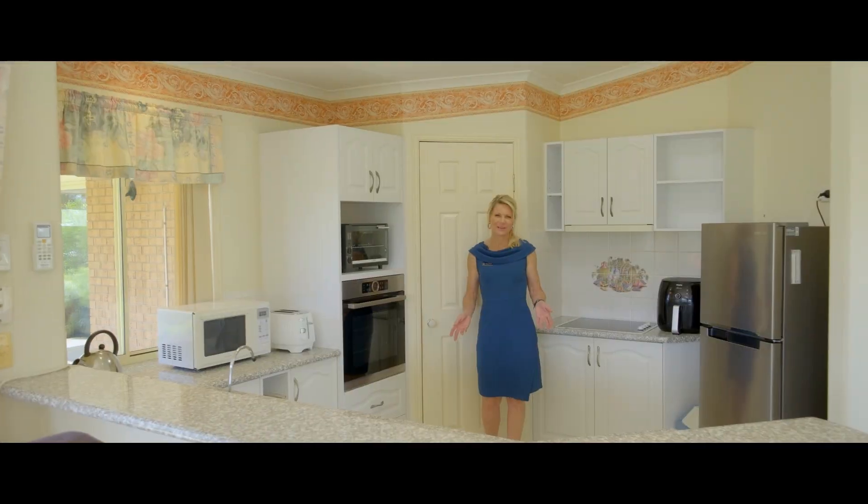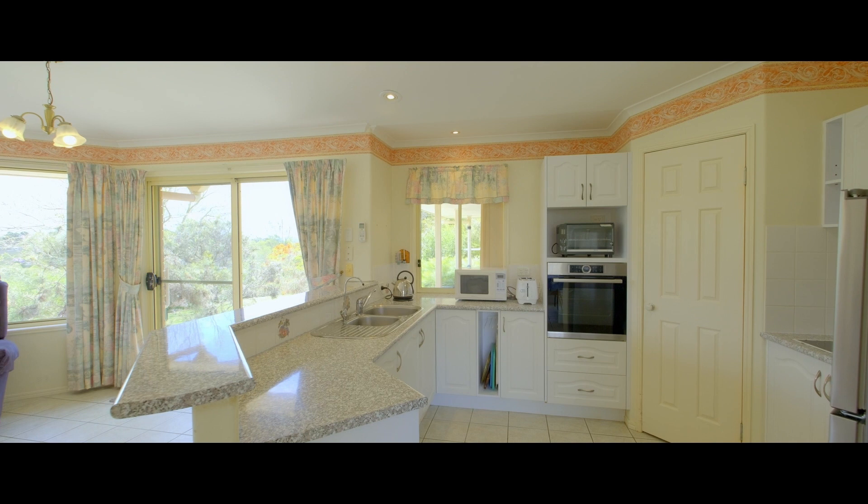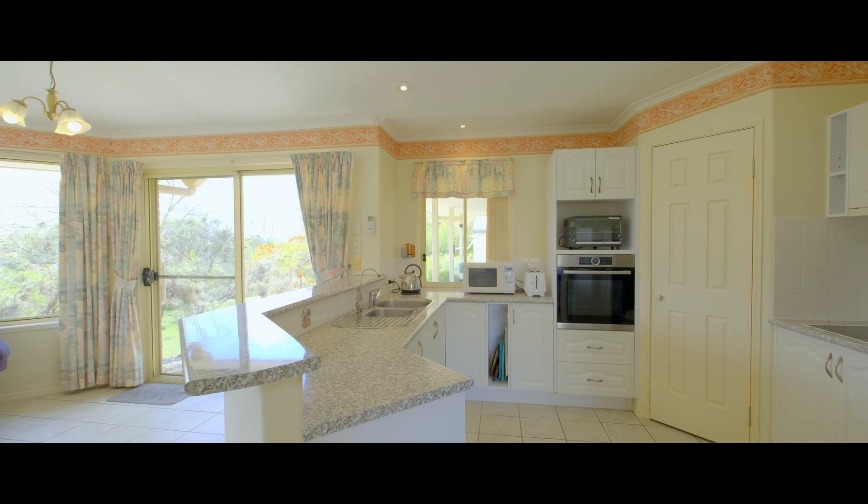The charm continues with this country style kitchen, plenty of bench space, corner pantry and lots of storage.